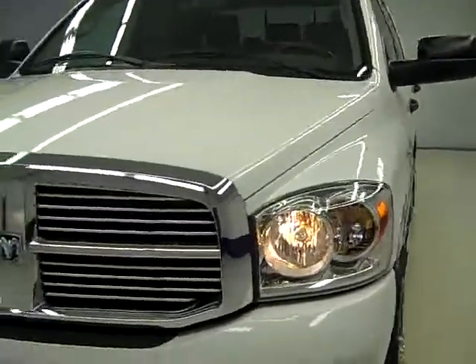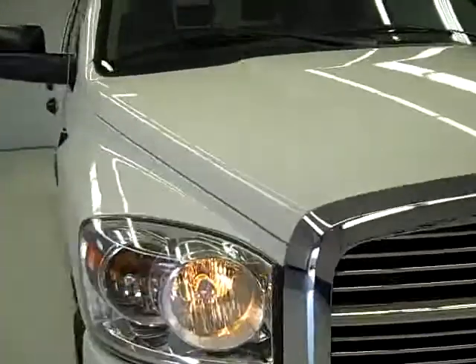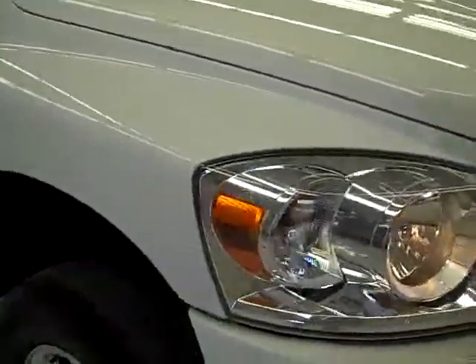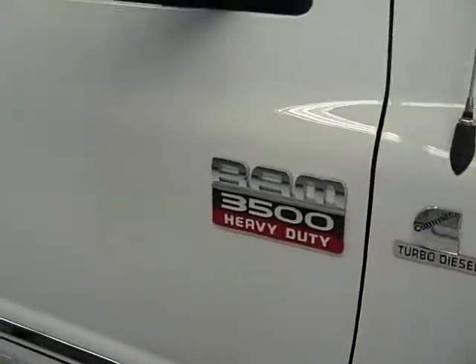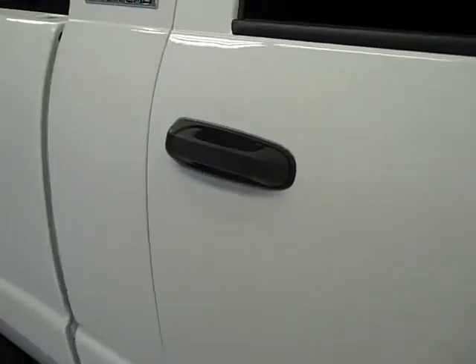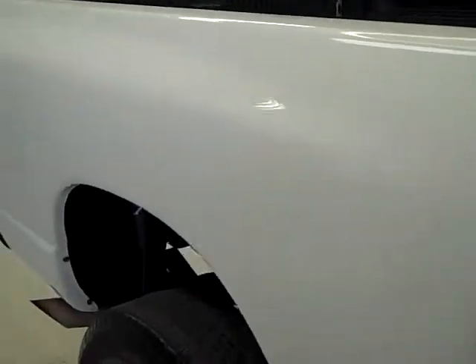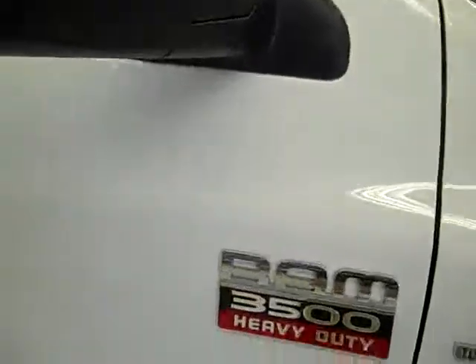This is stock number 19876, a Dodge Ram 3500 Mega Cab short box with single rear wheels. It has a Laramie package with white paint, 15,000 miles, and the 5.9 liter turbo diesel Cummins engine. We're going to take you all the way around the truck, inside and out, under the hood and under the body, to show you just how good a shape the truck is in.